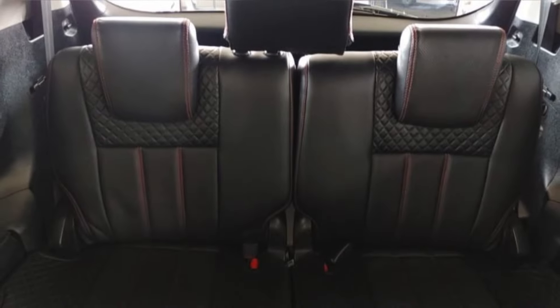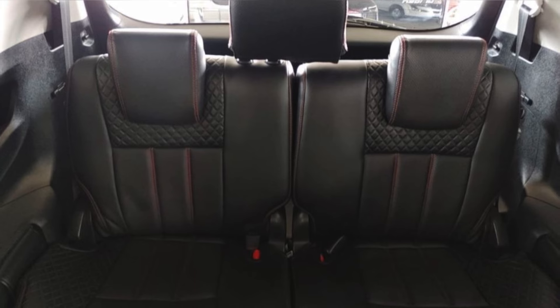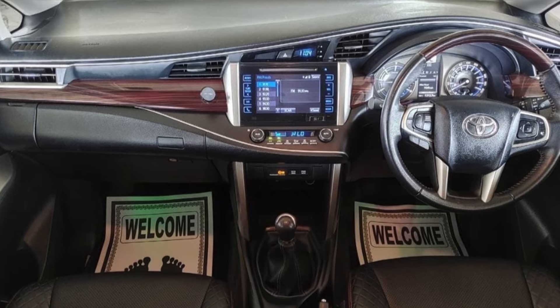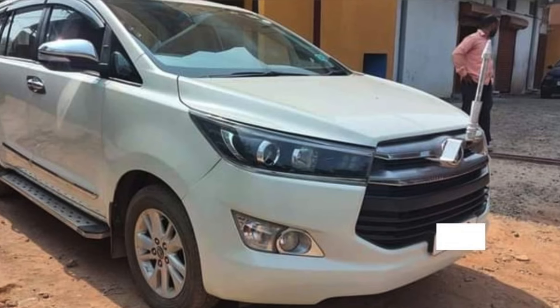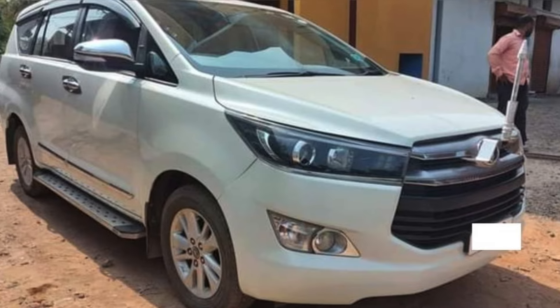I have the Innova Crysta car in white color. I am very happy and fortunate to be in the backseat of the car. I am very happy to see the Innova Crysta. I am looking for a grand look. It is a fully automatic car.